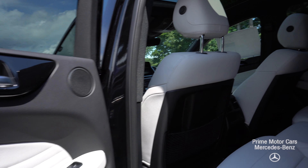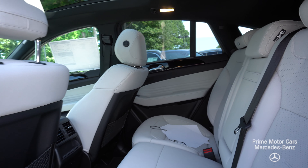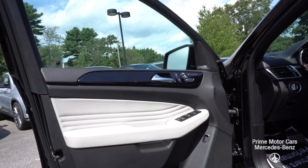You'll see there a crystal gray and black interior. That crystal gray contrasts the black exterior really, really well.